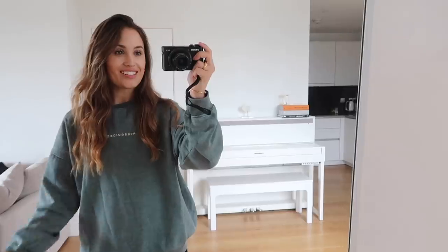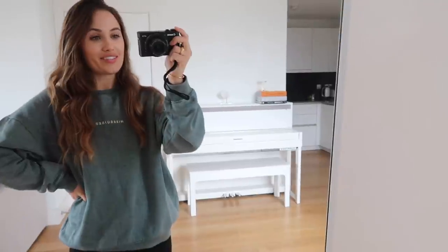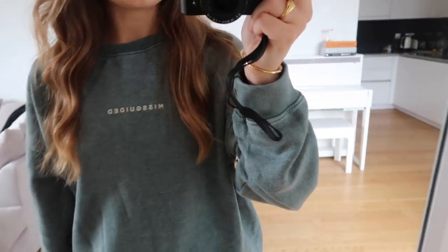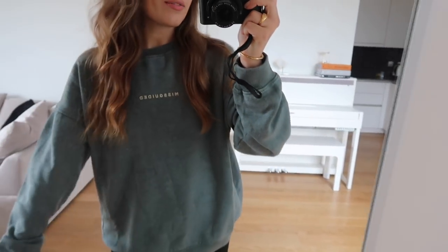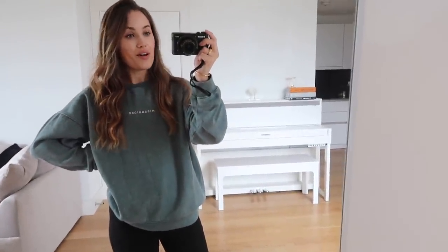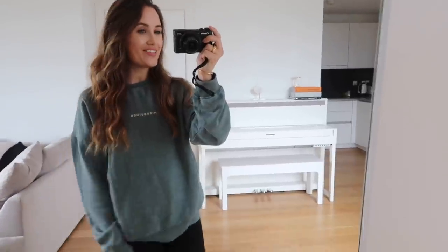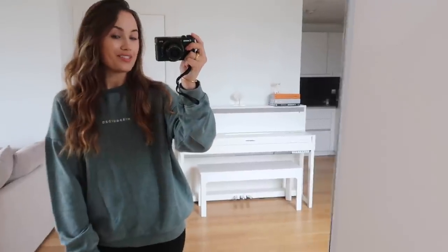Next up we have another really cozy oversized jumper. I picked this one up because I loved the color — it's kind of a deep turquoisey almost sagey color with Misguided written across the front, giving me retro vibes. I thought this would be perfect for working from home or a running errands kind of day, so I've just paired this with my black jeans. I picked this up in a size medium and I just love these — it really reminds me of the jumpers I used to steal off my brother.